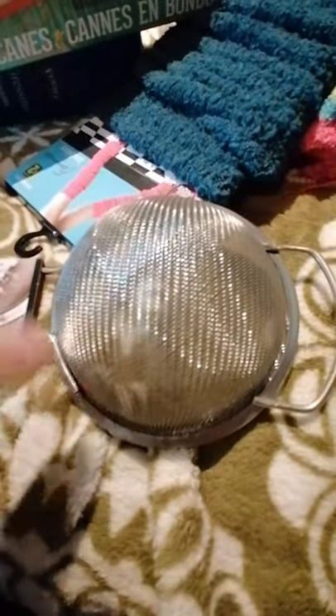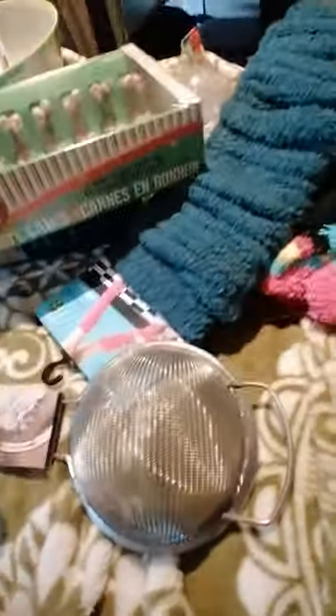I needed the sifter/strainer/colander — whatever you want to call it. I needed kind of the next size up but I didn't need the next one up, and they were out of the ones that were larger than this.